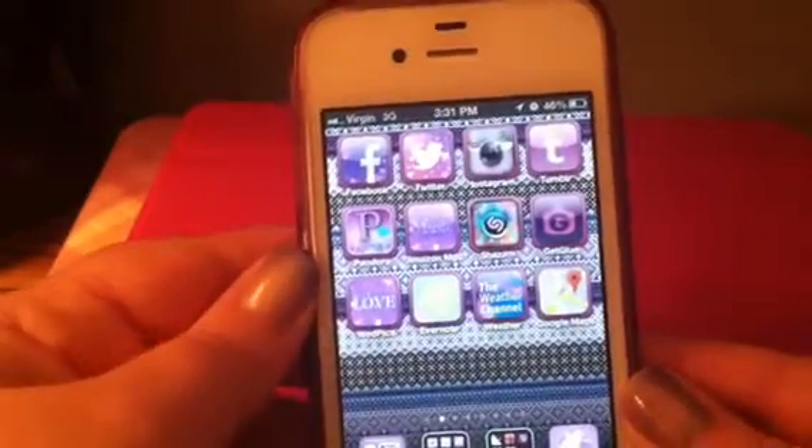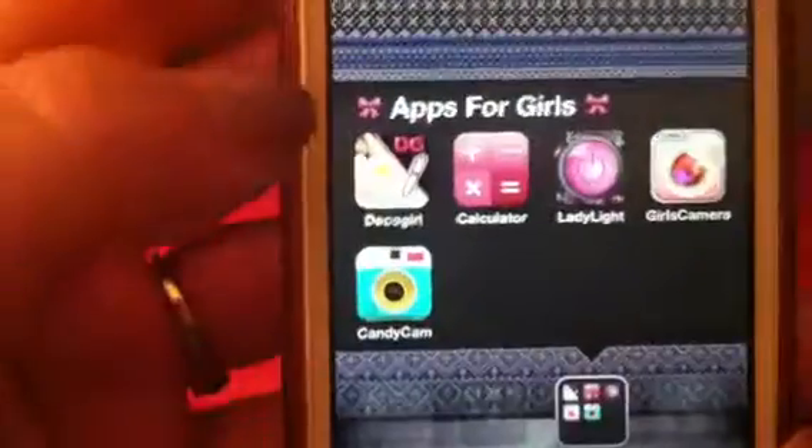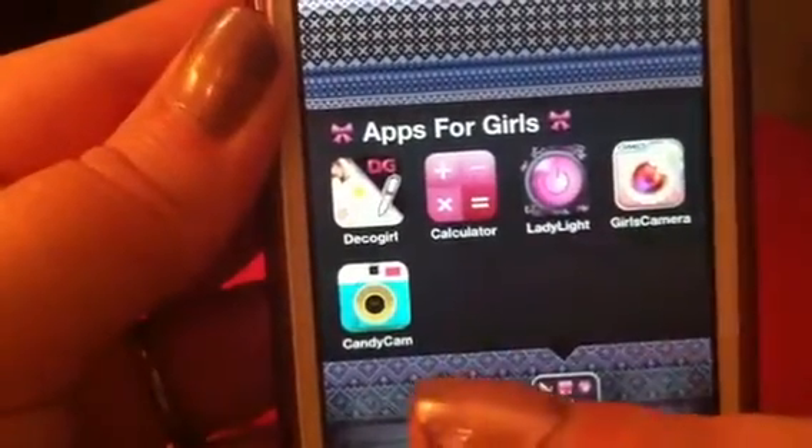Hey guys, I am here with my iPhone 4S and today I'm going to show you apps for girls. I'm going to show you Deco Girl, which is a calendar app, iPaint Calculator, Lady Light, Girls Cam, and Candy Cam.